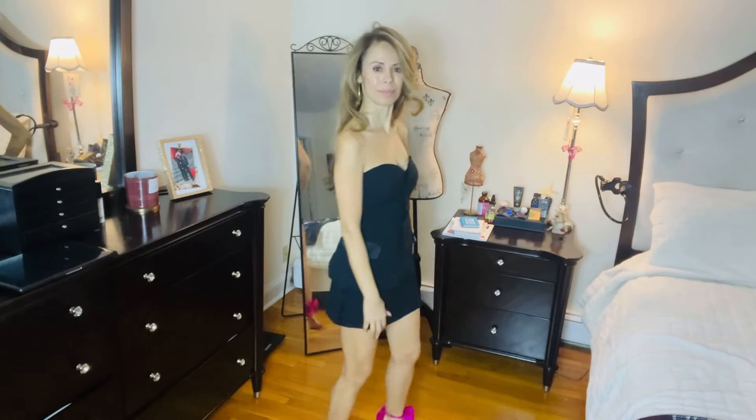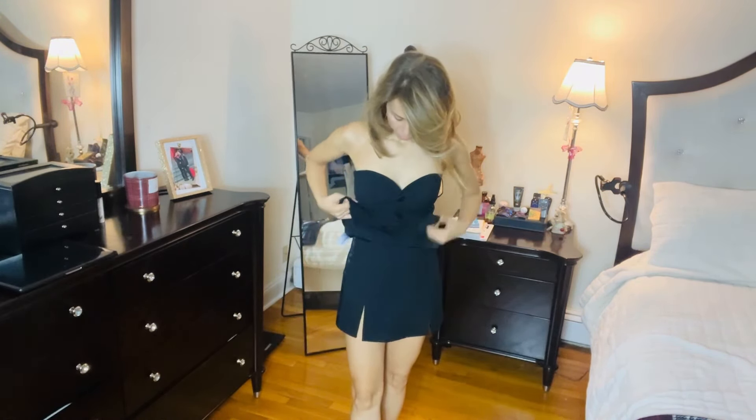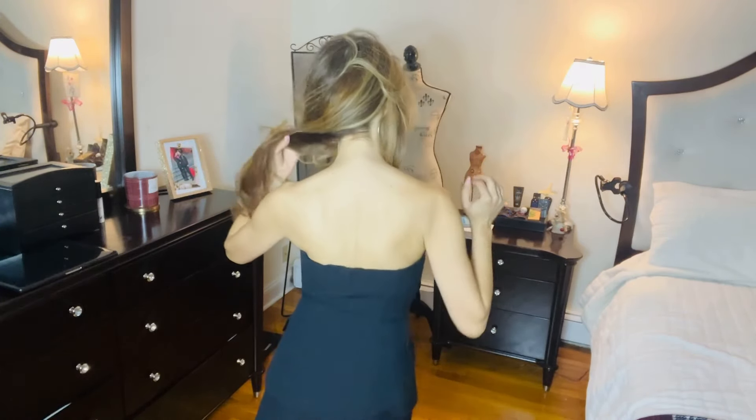Loving this ensemble with the black bustier A and the black skort, jazzed up with the pink heels. The bustier A is made out of woven fabric with satin details on the faux pocket and on the buttons. You get in and out through those buttons. The skort underneath has a side zipper entry with a little bit of satin on the sides, slits on the front, and a clean back. Such a sexy little outfit.